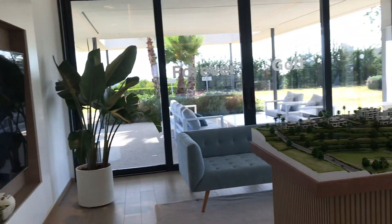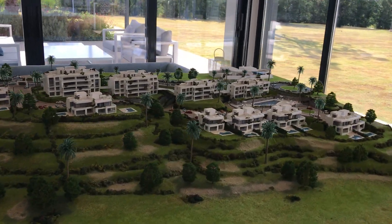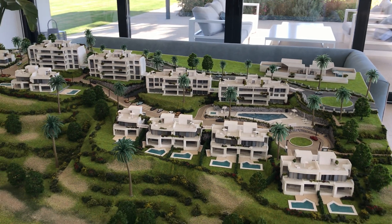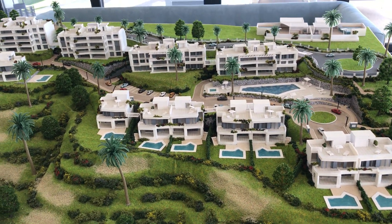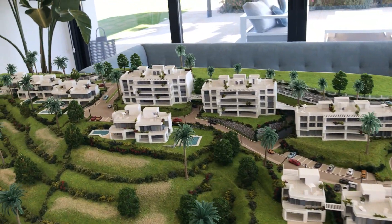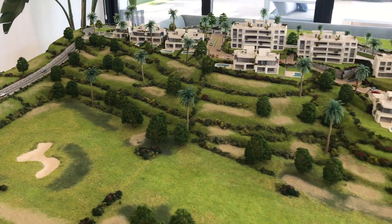Jose Carlos, who's around somewhere, is going to pop out in a minute and say hi because he's the one running the project from here and he'll tell you all about it if you want to come visit. So this is what it's looking like — you've got a mix of detached, semi-detached villas, townhouses, and apartments overlooking the beautiful Santa Clara Golf Club.